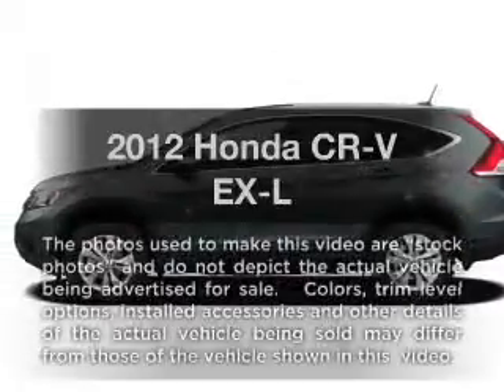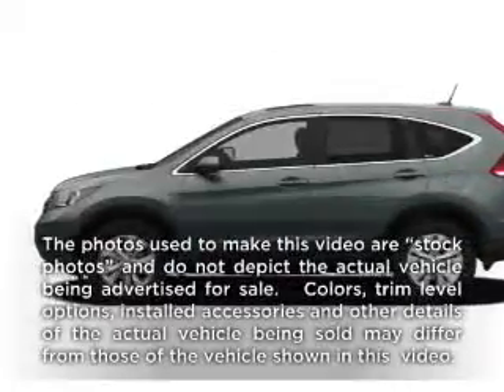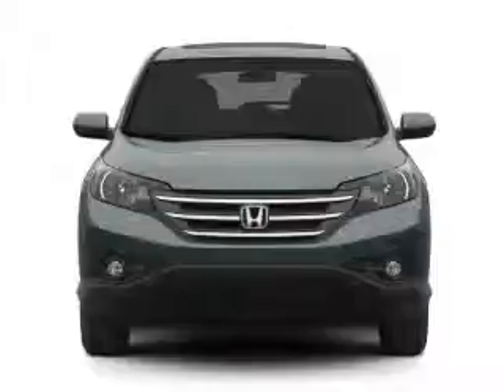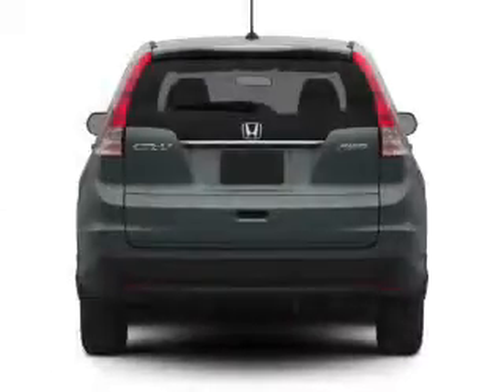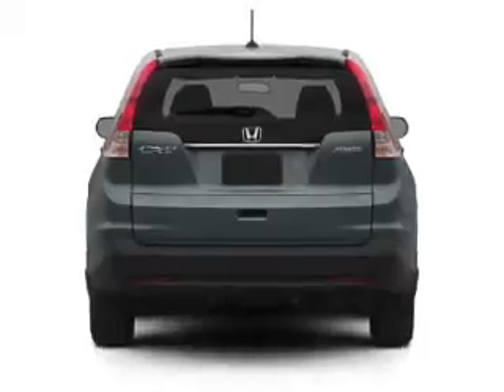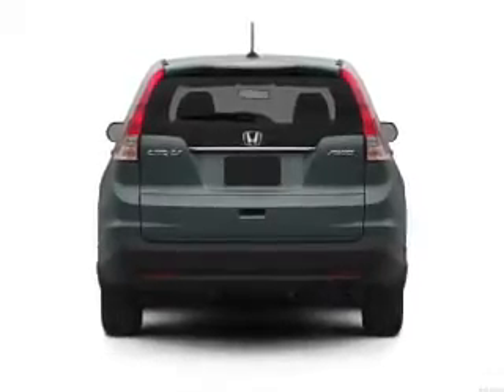Check out this 2012 Honda CR-V. Travel the roads in style and comfort in this great vehicle with an efficient four-cylinder engine. The powertrain includes all-wheel drive that responds smoothly to its five-speed automatic transmission.